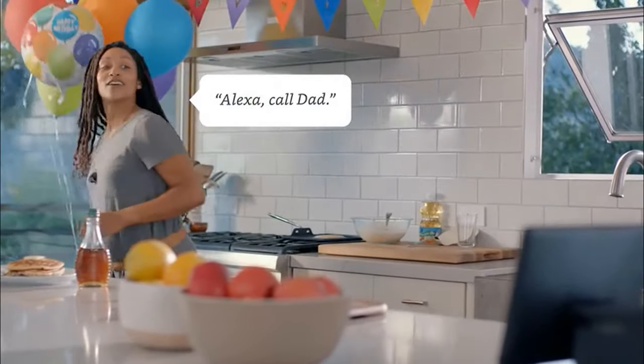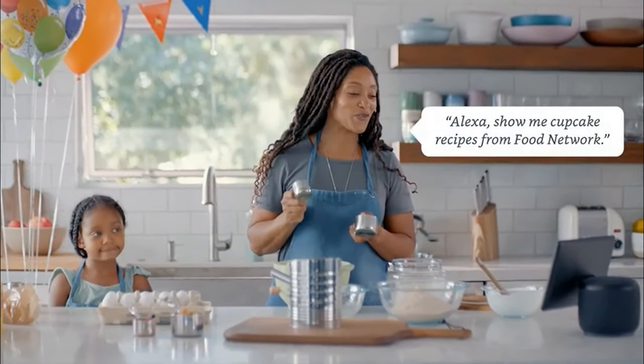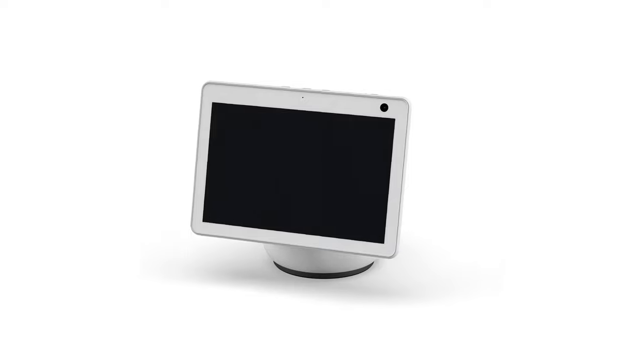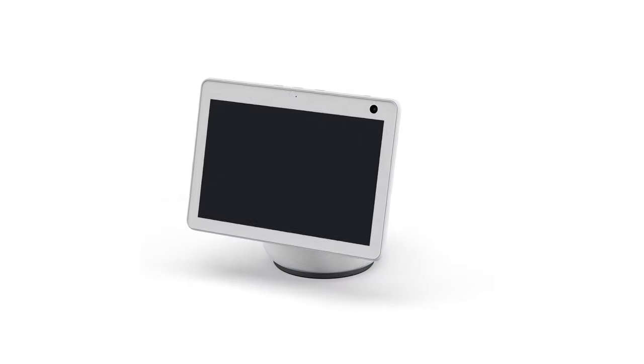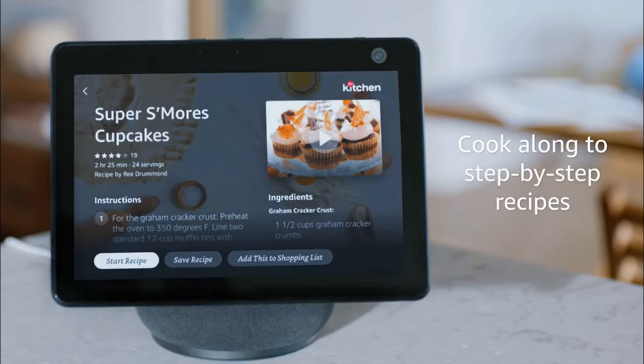I'm going to kick things off with the Amazon Echo Show 10, which is probably the coolest smart display that I've ever seen. While the basic formula here is pretty much the same as any other smart display — a display connected to a speaker powered by Alexa — this new model features audio beamforming and computer vision technology to identify your location so that the display rotates and faces you at all times. The spatial calculations are performed on the device without sending anything to the cloud, so you don't have to worry about Amazon tracking your exact location inside your house at all times.